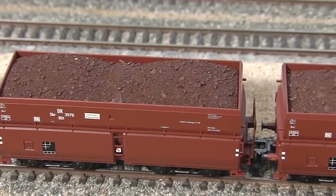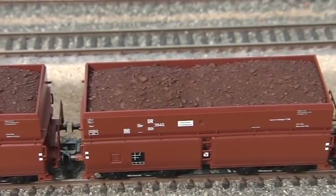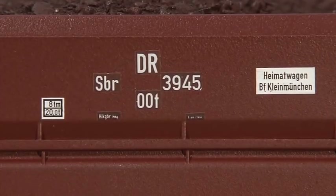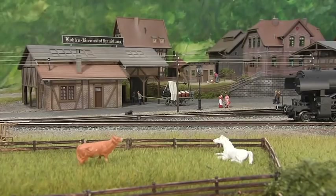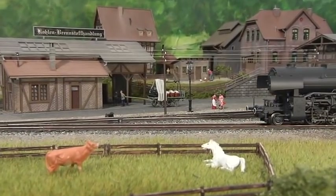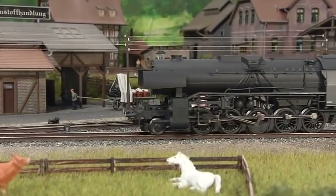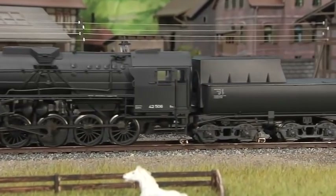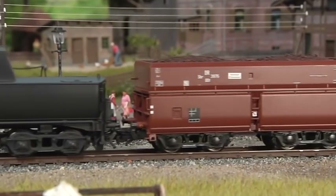Along with the locomotive, Märklin is offering a set of 12 matching hopper cars. Each car comes with an individual road number. A further six cars are available as part of the TRIX assortment. That way it is possible to create an impressive block train in half-O scale. Your specialist dealer will be happy to replace the wheels so that the cars should be ready for operation with both direct and alternating current.